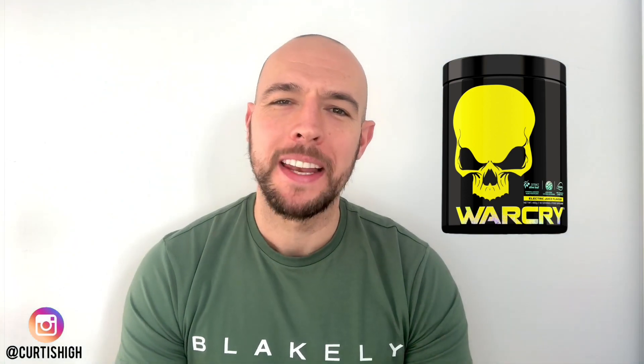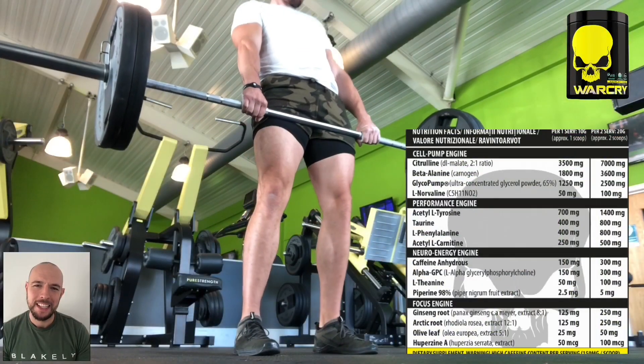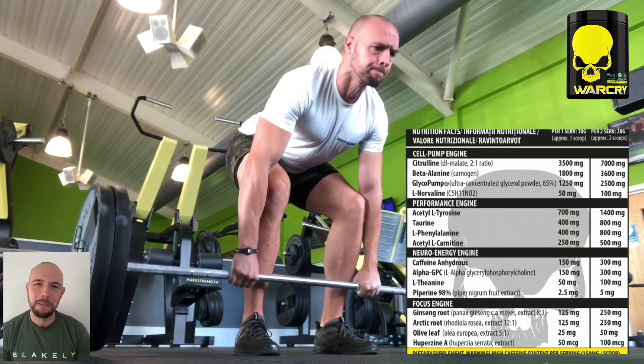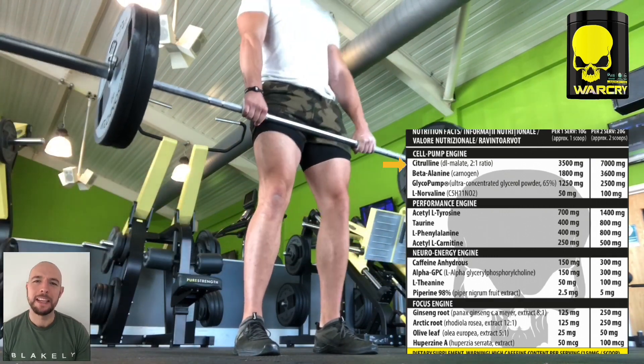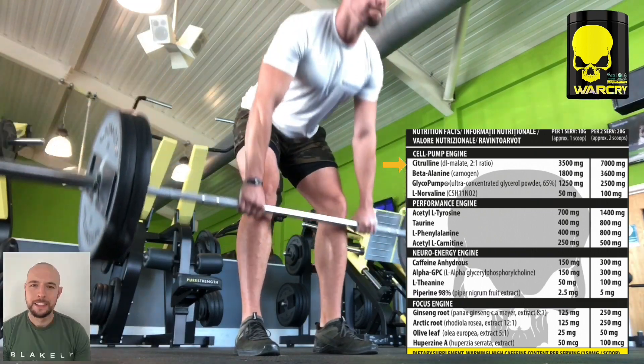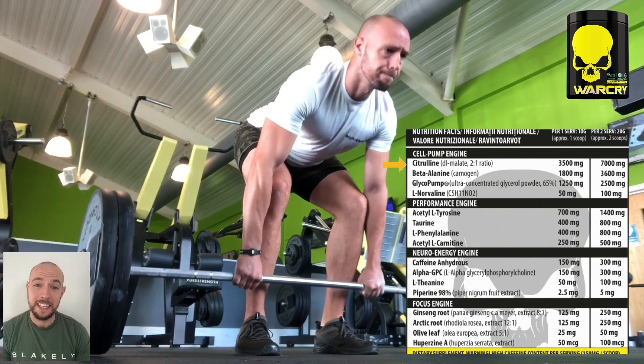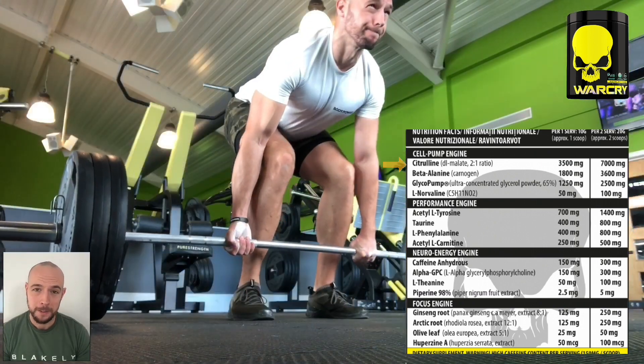Moving on to number two this year is a brand new one on the list — we have Warcry 2.0 by Genius Nutrition. Here I am working out whilst running you through all the ingredients to this product. This pre-workout breaks each section down into engines, the first one being the pump engine. The first ingredient is an awesome 7,000 milligrams of citrulline malate. This increases arginine and nitric oxide levels in the blood and will prevent fatigue by removing ammonia from your muscle.